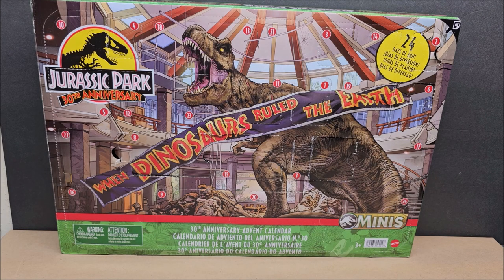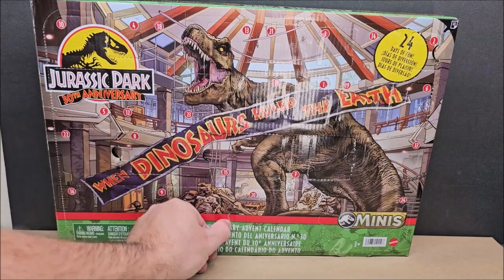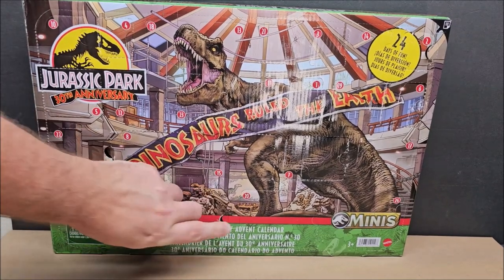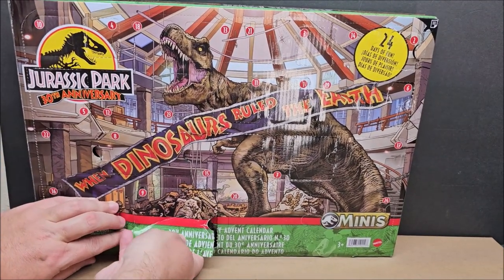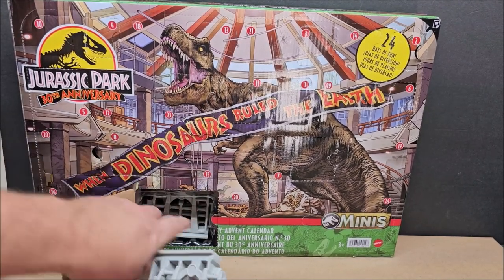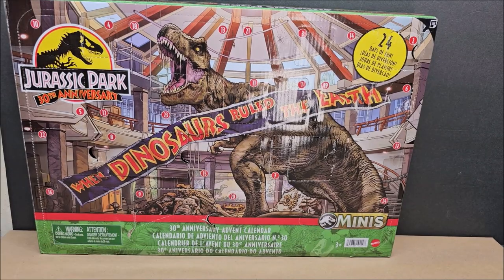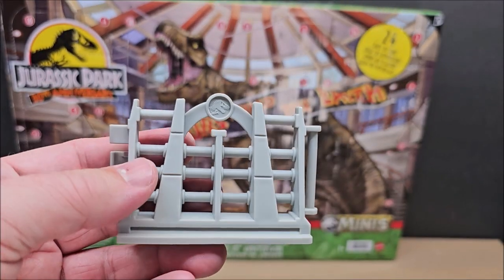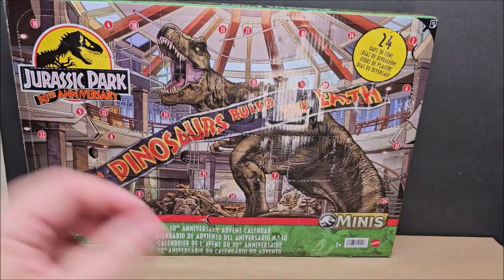We've gotten all dinosaurs and one person so far. We're gonna open Day 9 now, which is a very big day. I know they come with fences and stuff, so let's see what Day 9 is. Day 9 is right here — you push here. That's the only negative: you gotta figure out how to open it. It's a very, very big day. Normally advent calendars would count this as just one day.